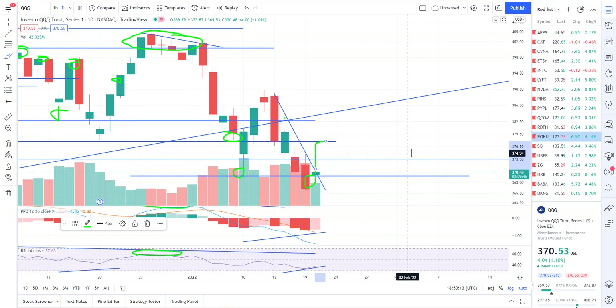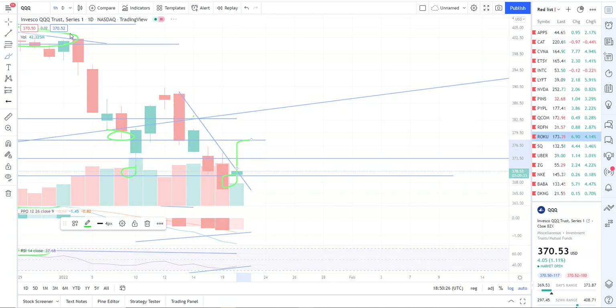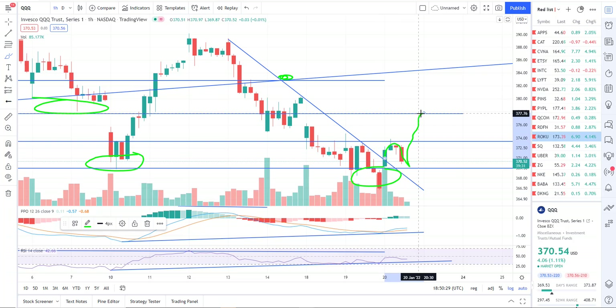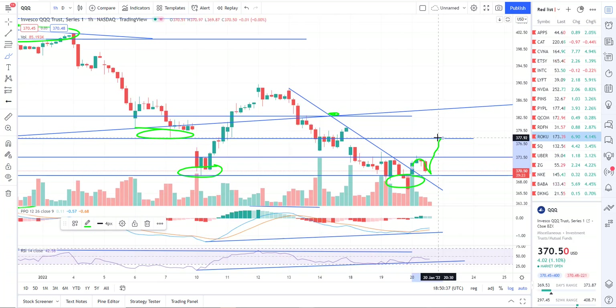I think it makes sense to kind of lighten up — at least that's what I'm doing — locking in a lot of the profit that we made from yesterday. If we get a bounce, we're likely going to bounce up to about the 377.80 area, which is a former reaction level. Potentially all the way up to the 379.28 area. After that bounce, I would likely look to flip short again for a resumption of the downtrend.